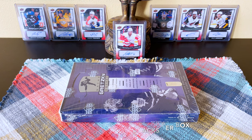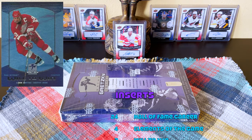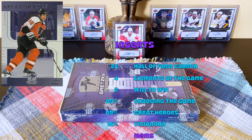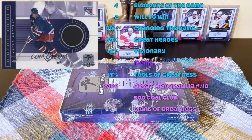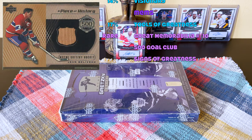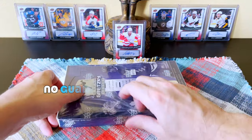24 packs per box, 192 cards total. Base set is one through 180, and there are 12 rookie cards within this product. No parallels as far as I know. For inserts, we should receive 24 Hall of Fame Career inserts — one per pack — four Elements of the Game, 1-in-85. Will to Win is 1-in-89, Changing the Game another 1-in-89, Great Heroes also 1-in-89, and Visionary cards at 1-in-14. Memorabilia is almost none — maybe a 17-to-20 chance at hitting a mem. Tools of Greatness relics are 1-in-17. There is a Great Memorabilia Gretzky puck but it's one card on the checklist with only 10 cards, so it's one percent or less. There are 500 Gold Club cards you've probably seen in other products, and auto versions up to 25. I hear there are also Signs of Greatness autos theoretically within this product. Let's crunch it — old school plastic.